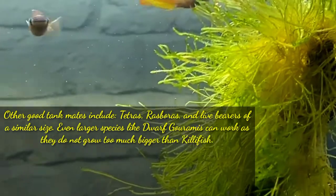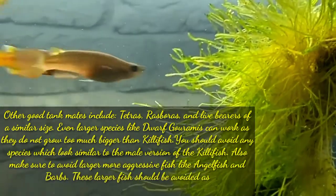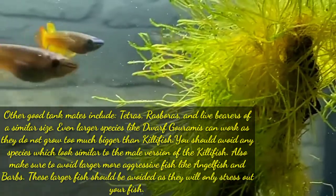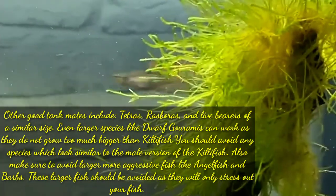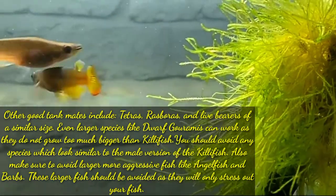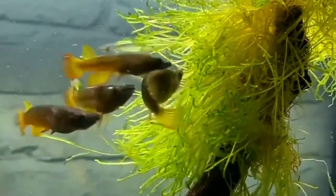Even larger species like dwarf gourami can work as they do not grow too much bigger than killifish. You should avoid any species which look similar to the male version of the killifish. Also make sure to avoid larger, more aggressive fish like angelfish and bobs, as they will only stress out your fish. Smaller fish like fry should be avoided too, since they will be considered as prey.